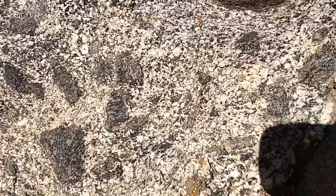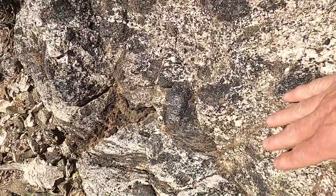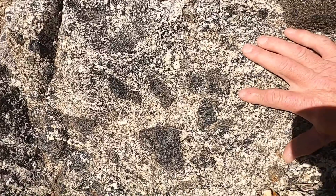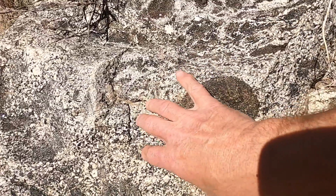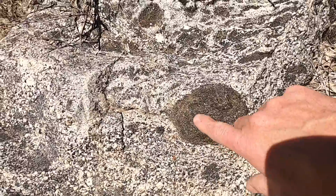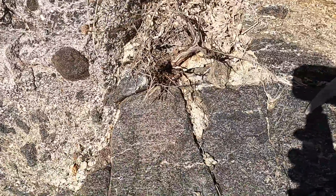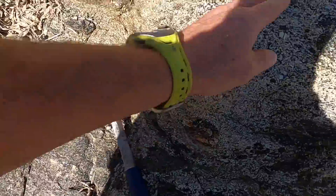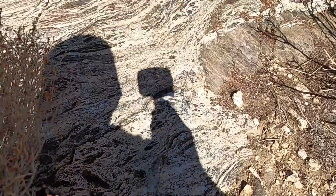We can see some of these particles that look like mostly schist, sprinkled into this black and white material, and then we can see some of the banding. In places it looks a little more granitic, like an intrusive igneous rock. Because these dark particles are inside of it, they have to be older — these are the chocolate chips in the chocolate chip cookie; they have to be there beforehand. This is what we call the principle of inclusions. There's actually a really big one right in front of me here. Let's go up one more step where there's some really nice foliation and banding.